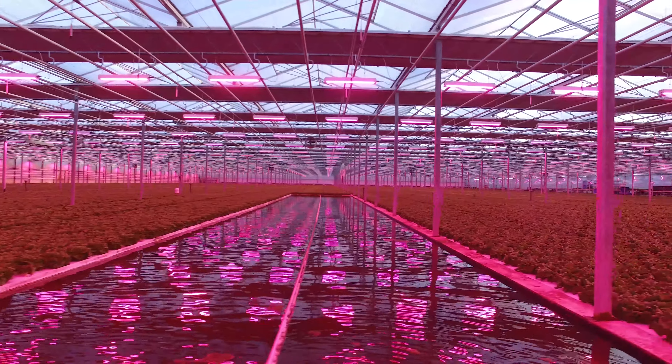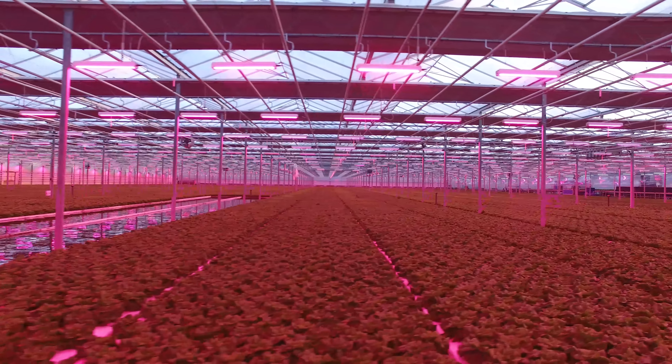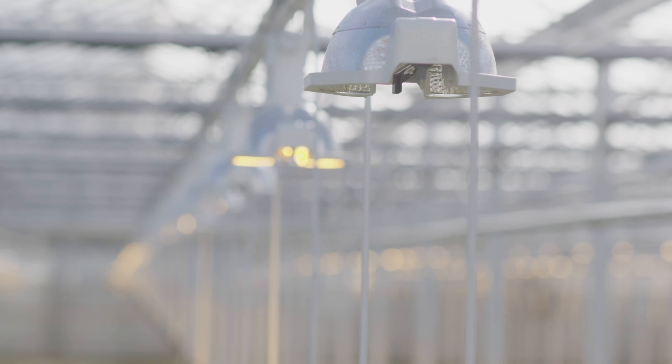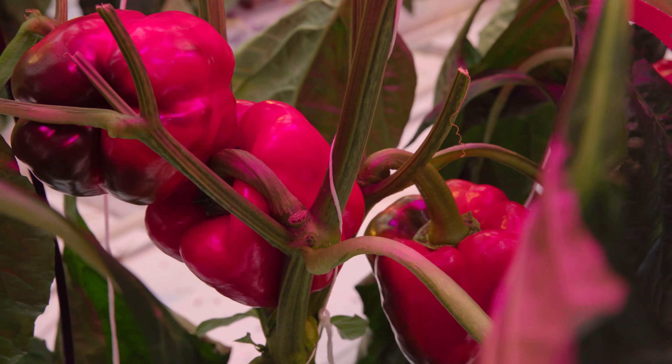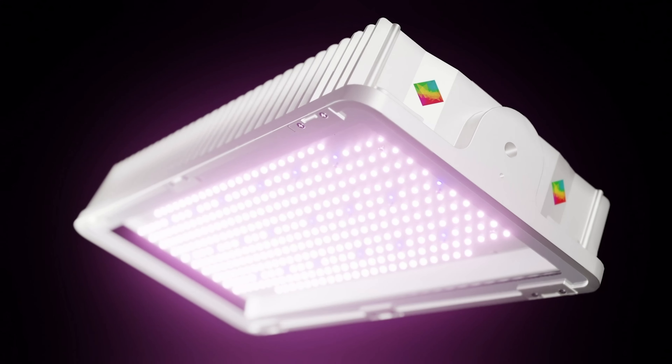We will soon be launching two brand new Hortiled top fixtures suitable for newly built projects and one-on-one replacement of 1000W and 600W HPS fixtures without modifications to your existing installation. Switching to LED has never been easier.